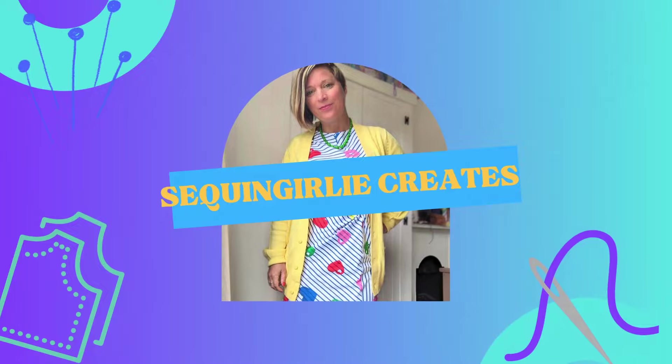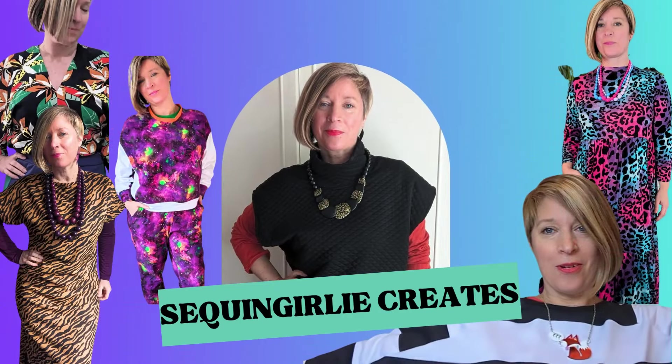Hello sewing friends and welcome to another episode of Seeker and Galley Creates. Today is the result of my creating a working from home comfy but sort of feeling put together wardrobe. I filmed the ideas weeks ago and then have been working on it all, so please don't worry - I have not been sewing this much in one week.